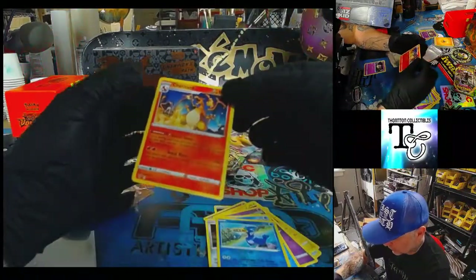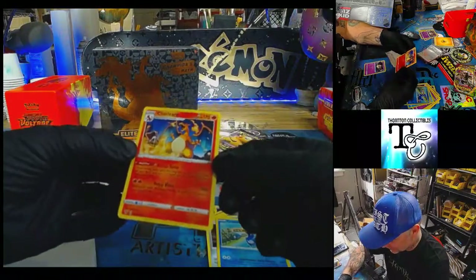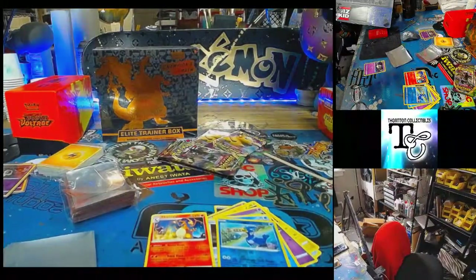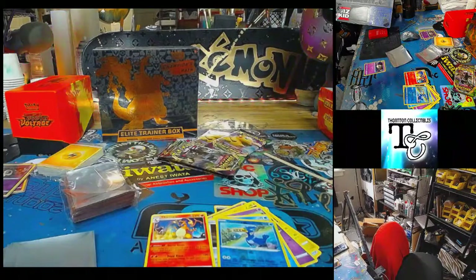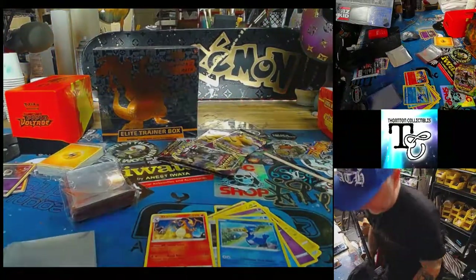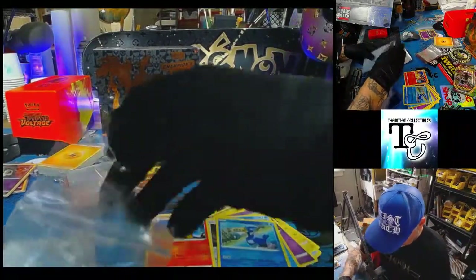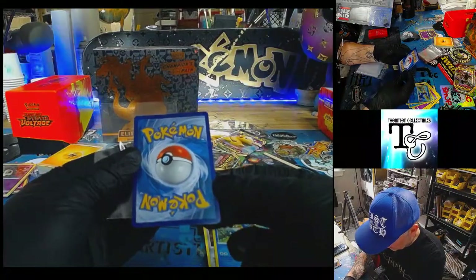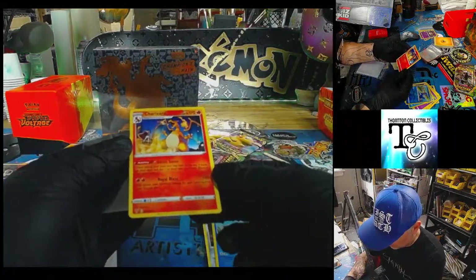Ooh, nice! Is this a regular? That's a nice pull, right? Non-holo. Let me get a top loader for that. That's a nice pull. Centering looks nice, right? That's a nice one there. Very nice.